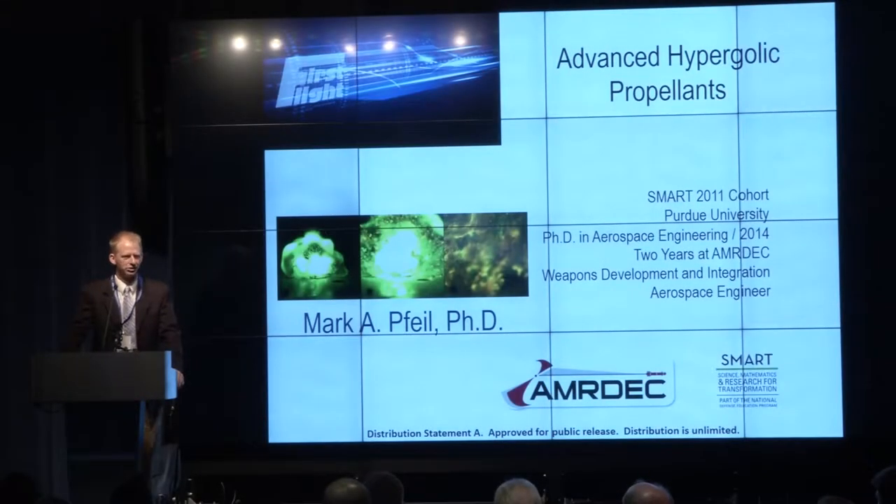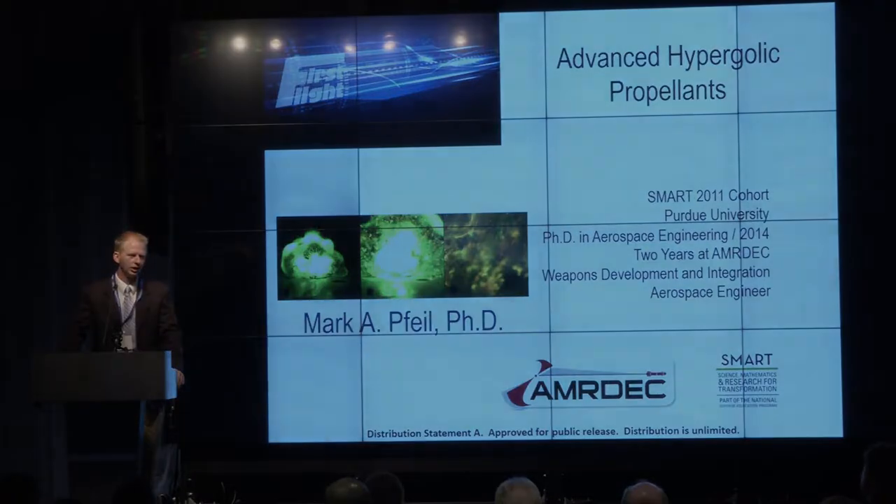Good morning. My name is Mark Feil and I joined the SMART program back in 2011. Today I'll be talking to you about our research on what we're calling advanced hypergolic propellants.